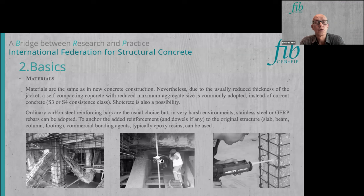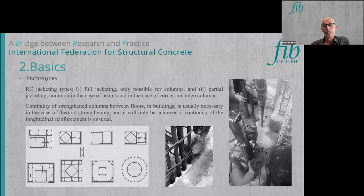For reinforcement, ordinary carbon steel reinforcing bars can be used as in new construction, or in very aggressive environments, stainless steel or GFRP rebars. To anchor this reinforcement to the existing structure, a commercial bonding agent — typically epoxy-based resin — is used. The two main techniques are full jacketing, which is the best and most efficient, but can only be used in inner columns of buildings.